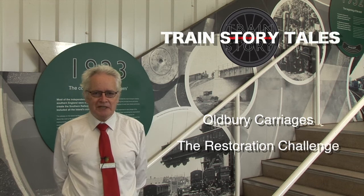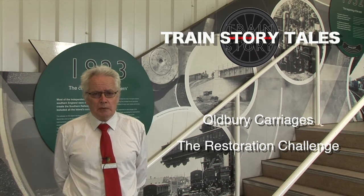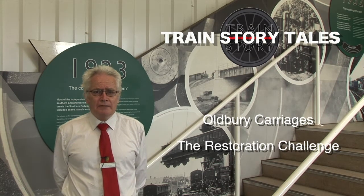Hello and welcome to the second episode of Train Story Tales. Today we're going to be looking at a particular type of carriage that we have here. We have both examples of a restored carriage and also one awaiting restoration.